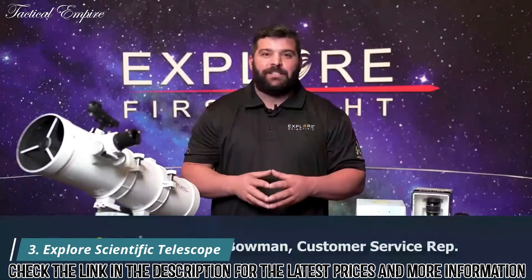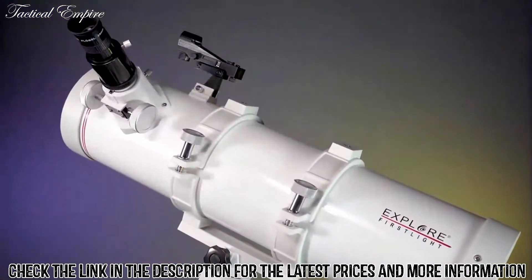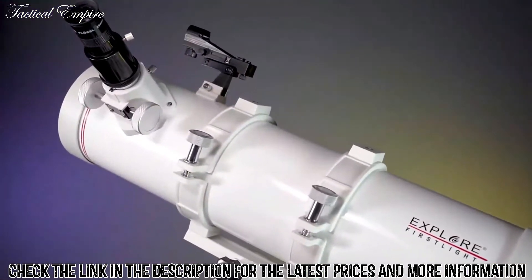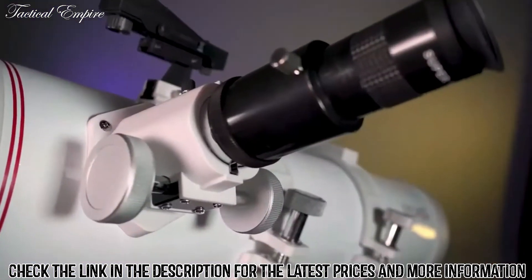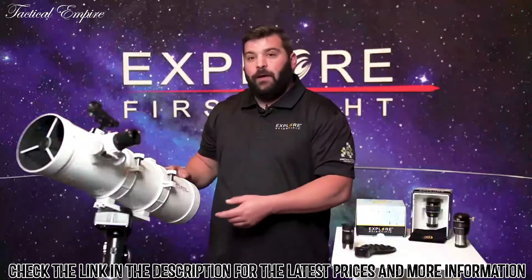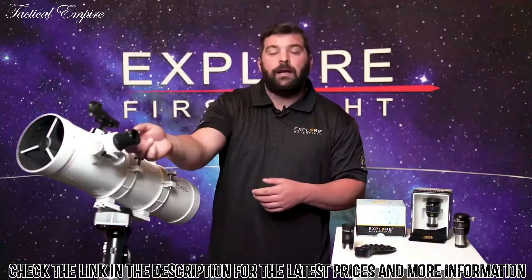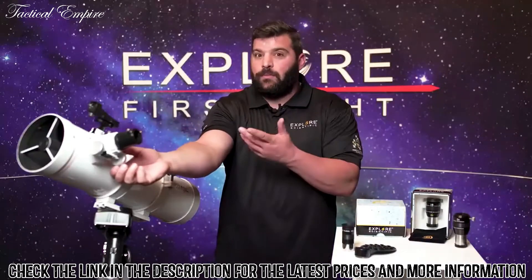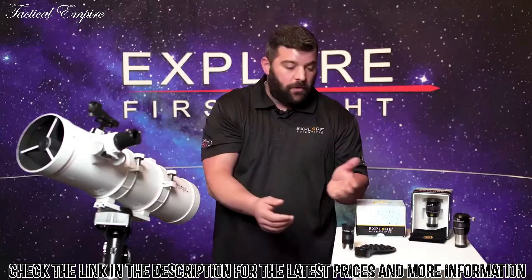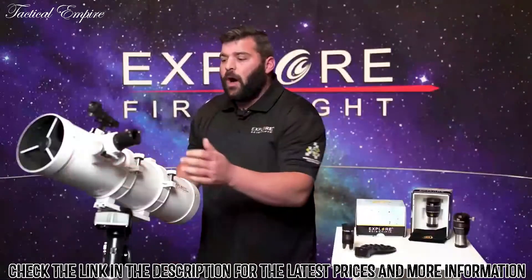Hi, I'm Tyler, and welcome back to our Explore First Light series. Today we're going to talk about the Newtonian — specifically this 114 millimeter Newtonian with a four and a half inch mirror. Light enters through the main objective, bounces off the primary, hits the secondary, and goes right into our diagonal, rack and pinion with an eyepiece, or our cell phone adapter. This has 40 millimeters of draw tube.